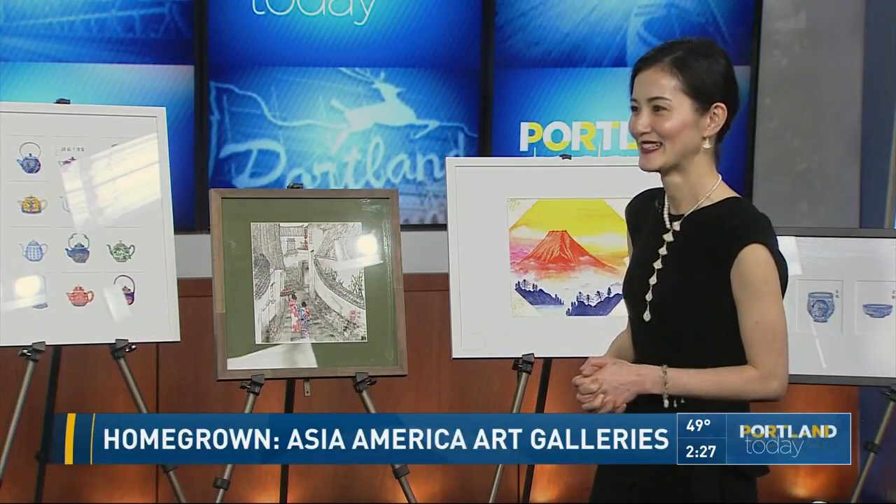She also does calligraphy too. I'm curious — this picture here, is this an actual place that you're drawing from memory, or did you just create the scene?